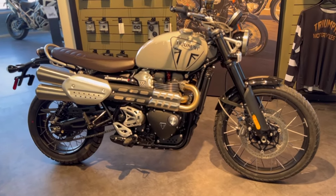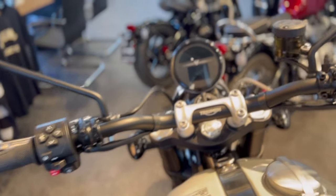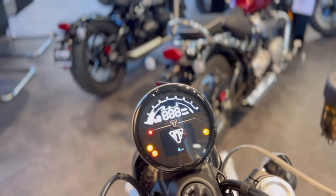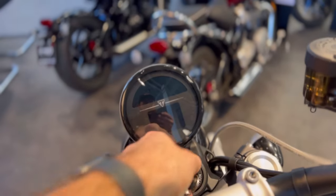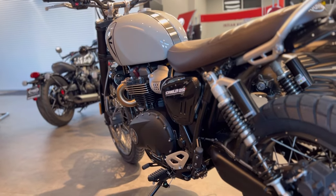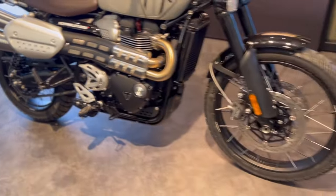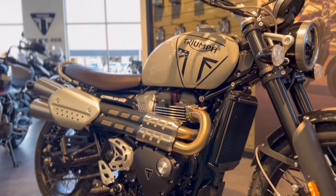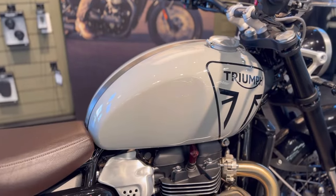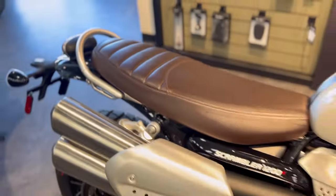I love the ruggedness and simplicity of the scrambler. I love what they did transferring over that simple handlebar setup from the Trident 660 — all the bare necessities. The cut key is a great touch for an old school guy like me. The simple display gives you all you need, the power modes carry over, and the suspension is good. This Ash Gray color has been absolutely popular and contrasts beautifully with that brown stitched Triumph seat. They did a bang-up job on this thing.